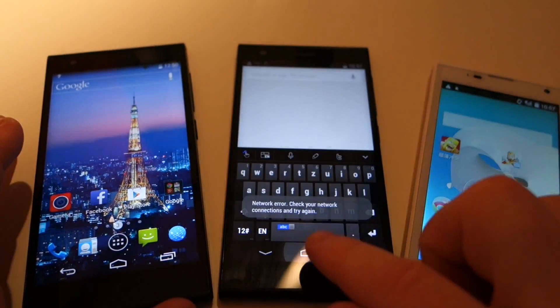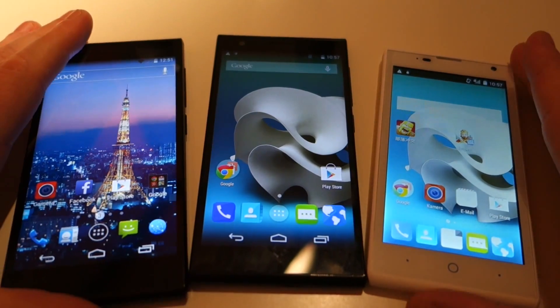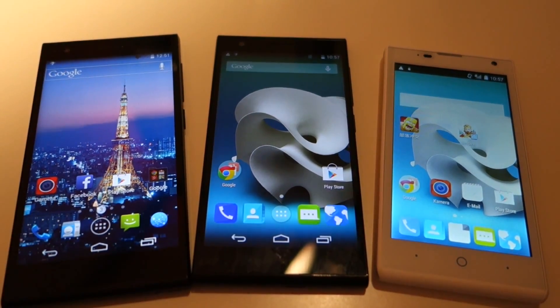ZTE's strategy overall is to introduce these very affordable phones into the market so that German and European consumers can have a taste of what they can do at the very entry level. They also say that they will progress into the more higher end and mid-range phones, but that the key component right now is to gain consumer trust. They believe that the very affordable Android smartphone segment is the right place to do that.